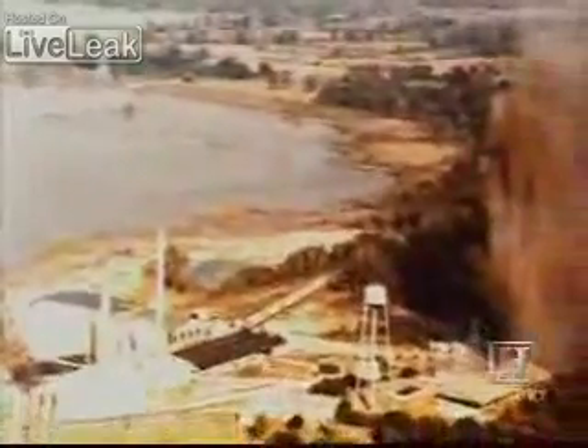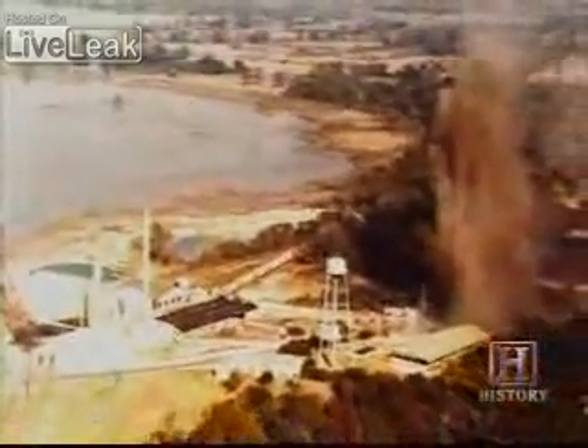As the water rushed into the mine, its rapid displacement of the underground caverns shot a deafening blast of compressed air, and later a 400-foot geyser up from the mine shaft. To see something like this was terrible, really. I thought it was the end of the world.